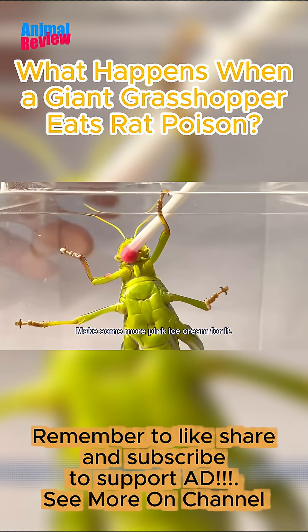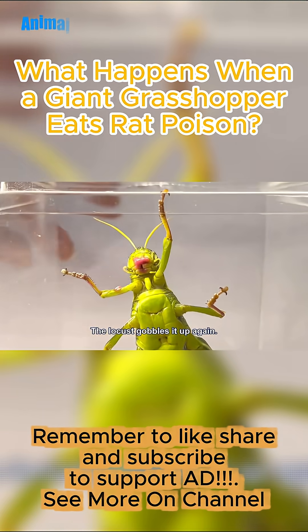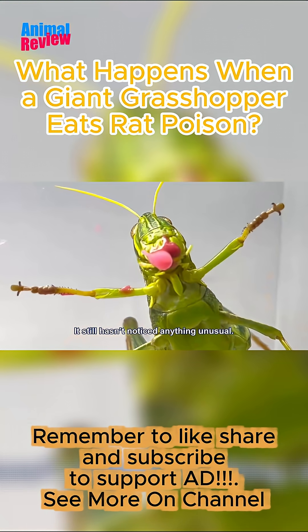Let's feed it a bit more. Make some more pink ice cream for it. The locust gobbles it up again. It still hasn't noticed anything unusual.